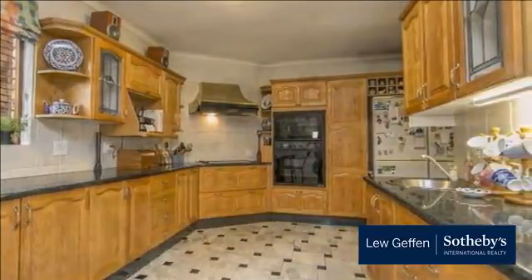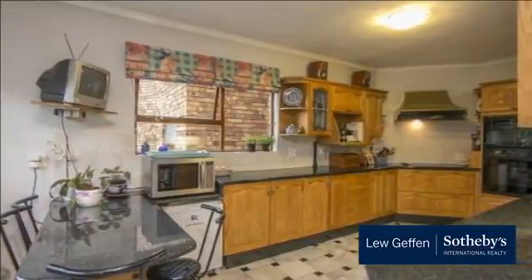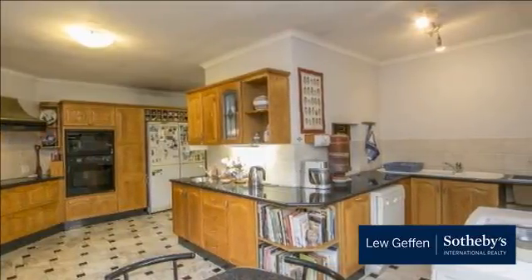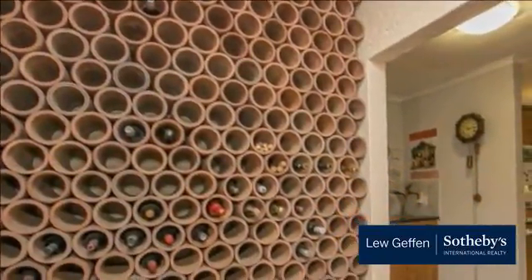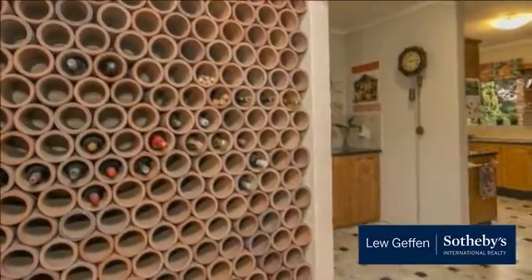Dining room, spacious kitchen with eye-level electric hob, granite countertops and space for three appliances. Three bedrooms share a full bathroom with wall heater. Main bedroom suite with dressing area and full bathroom opens onto the garden. The main bathroom has a heater and opens onto a private courtyard with the potential for an outdoor shower.